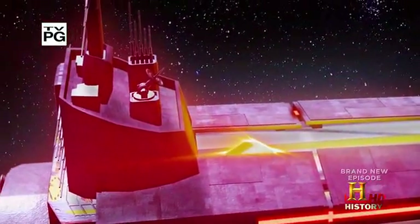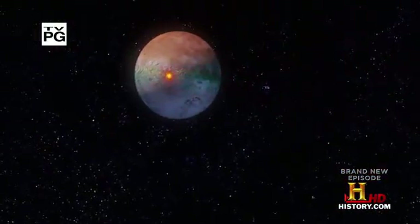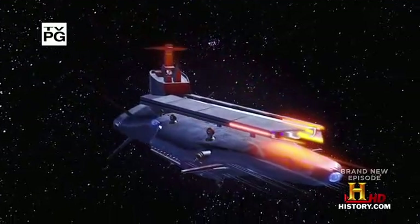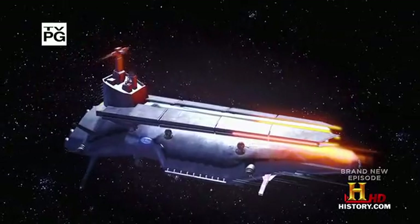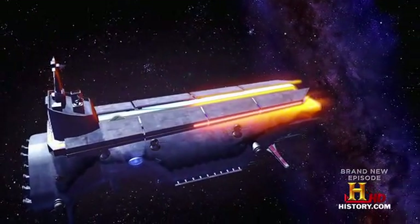A hundred years from now, spaceships at war may blast away with ultra-high-speed railguns that destroy targets without explosives — just by slamming into the enemy at many thousands or even millions of miles an hour, releasing incredible amounts of kinetic energy, the energy of motion.